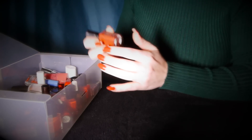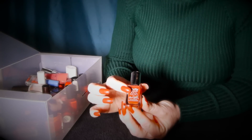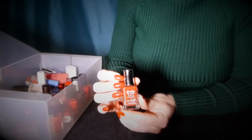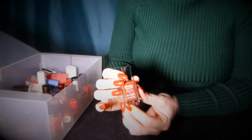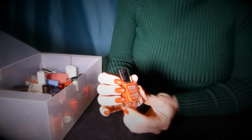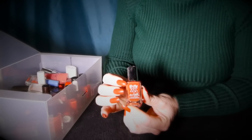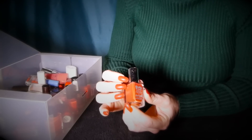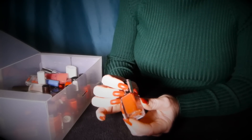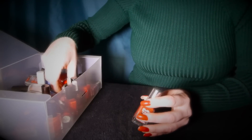The first one I see is by Barry M and it's a Jelly High Shine in Chilli. And it's the colour I'm wearing right now. Under this light it looks a little bit brighter than it normally looks - it's more like a rusty brown or a rusty orange. And it looks nicer on than it does in the bottle. I like it. Also by Barry M...